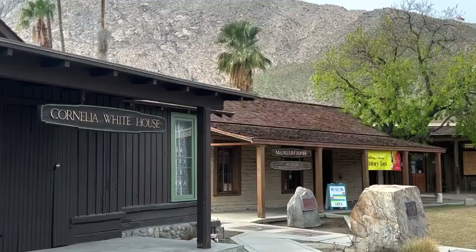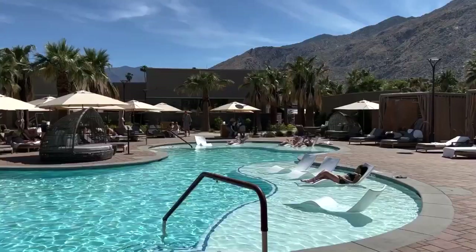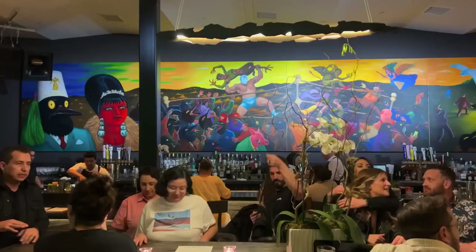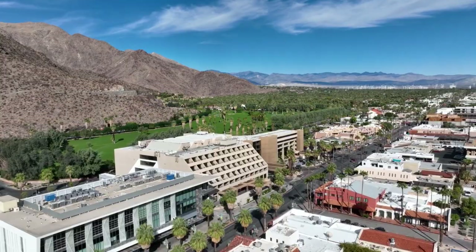Downtown is also the place if you want to learn about the earliest days of Palm Springs and see some of the oldest buildings in town. It's also the area with some of the newest attractions in town, including a brand new spa and some good nightlife spots that I'm looking forward to telling you all more about.